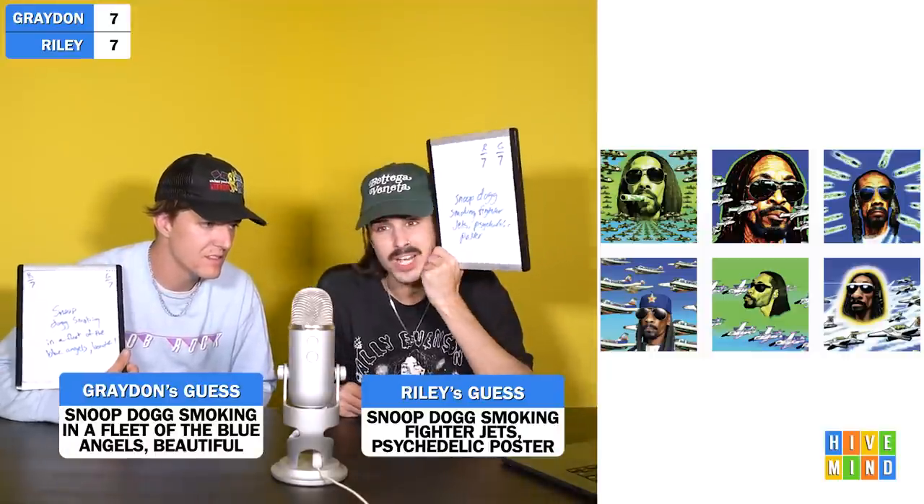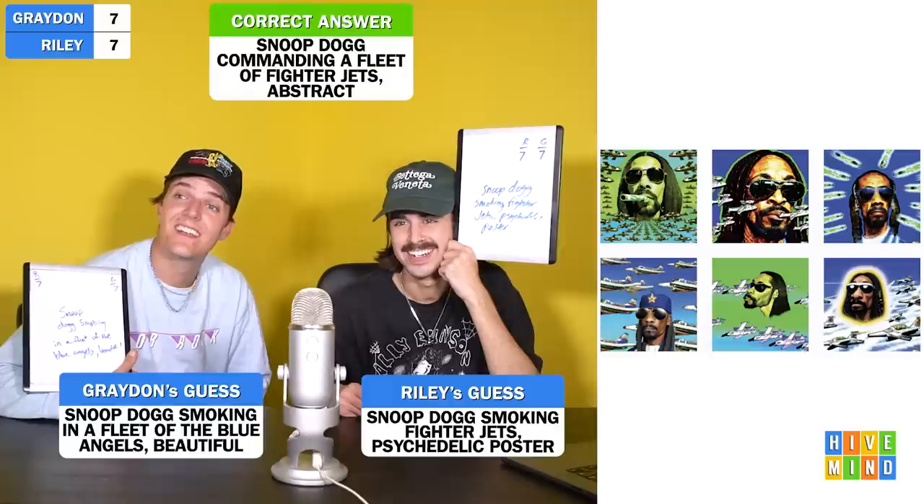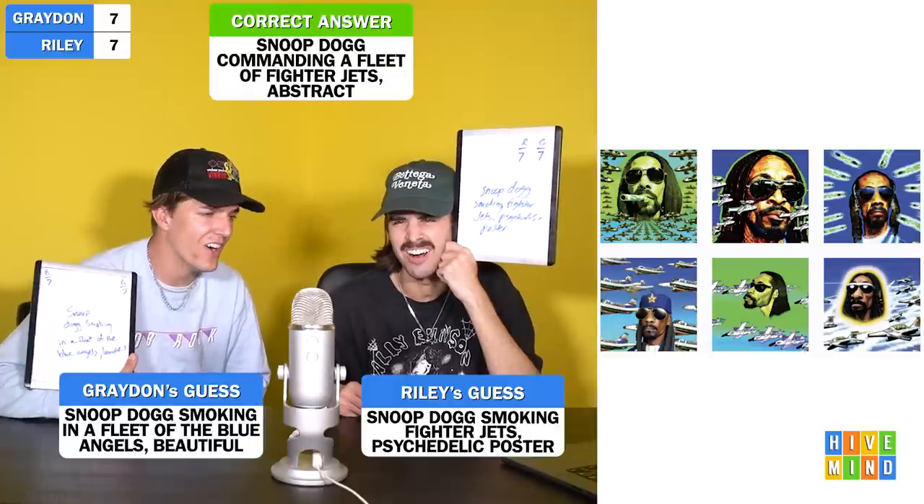If you want us to do this again, join our Patreon and send over your prompts to DJ Grant — he'll be taking some from the Patreon Discord for us to react to and guess from in the next video. Next image — oh my lord. That top left one would be in my dorm room. This is dorm room core. Three, two, one. 'Snoop Dogg smoking fighter jets psychedelic poster.' 'I put Snoop Dogg smoking in a fleet of the Blue Angels.' This is Snoop Dogg commanding a fleet of fighter jets, abstract. I'm close — I'll give you that. Psychedelic, abstract — you're pretty close. Eight to seven.